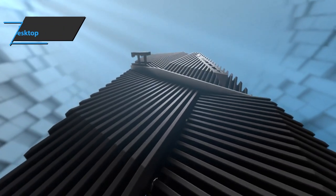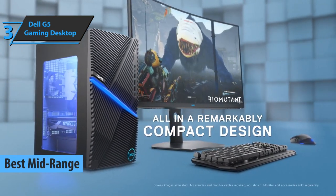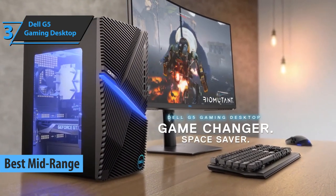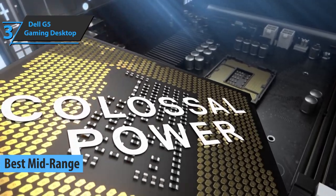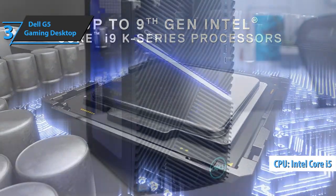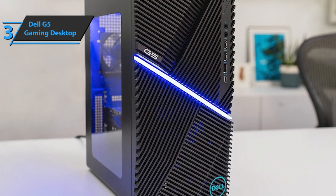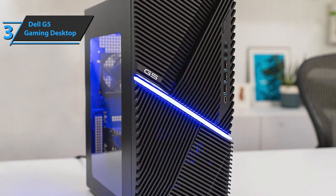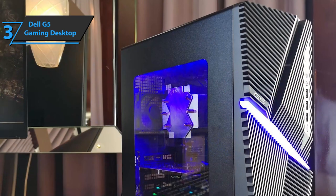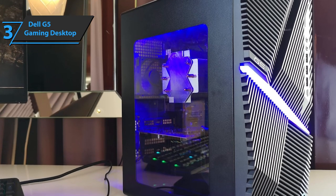The next product we'll talk about is the Dell G5 Gaming Desktop, also known as the best mid-range gaming PC under $1,000 on the market in 2021. This device sports the latest Intel Core i5-10400 10th generation processor — the first time Intel has provided hyper-threading on low- and mid-range processors. This CPU has 6 cores, 12 threads, a base frequency of 2.9 GHz, and a maximum turbo frequency of 4.3 GHz.